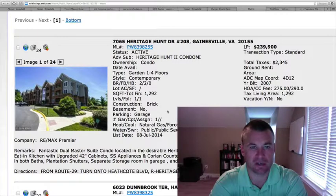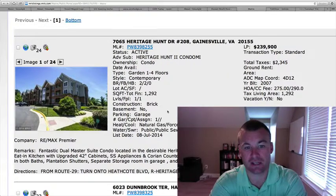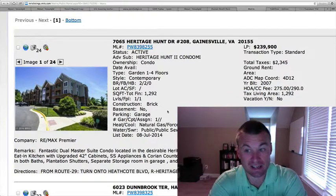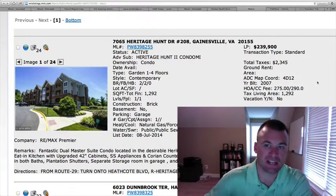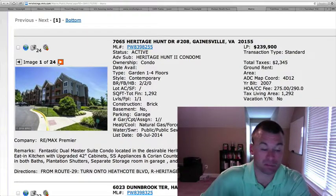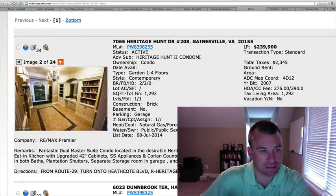The first one up is a condo in Heritage Hunt. Two bedrooms, two full baths, 55 years of age and older — it's the active adult community. $239,900, almost 1,300 square feet on one level. There's an HOA fee and a condo fee which amount to about $565 a month, so it's pretty expensive, and that's why we see the price tag at $239,900 because you've got about another almost $600 in HOA and condo fees.